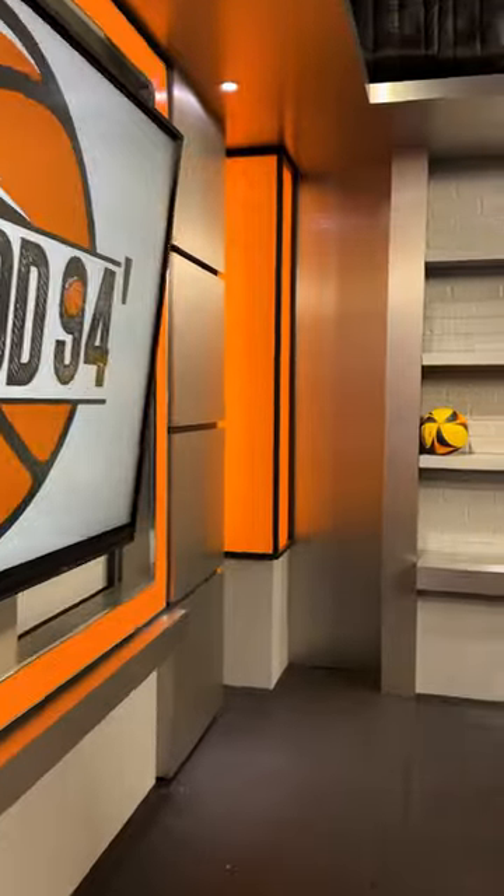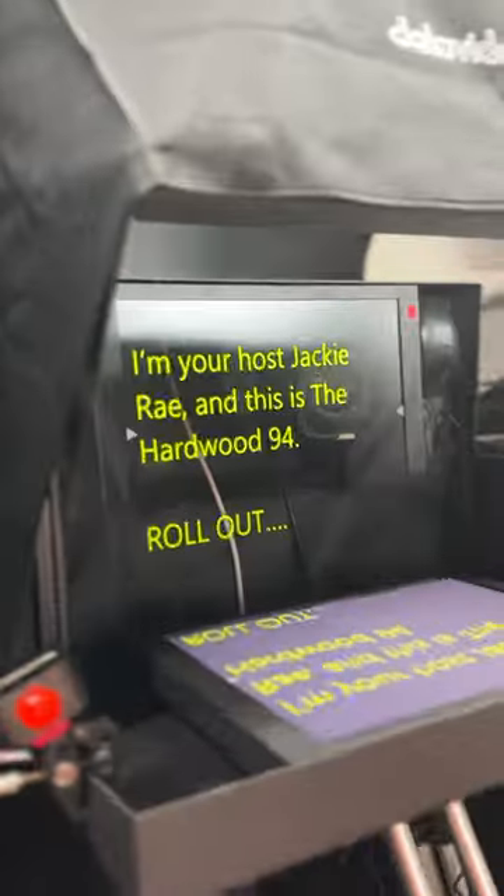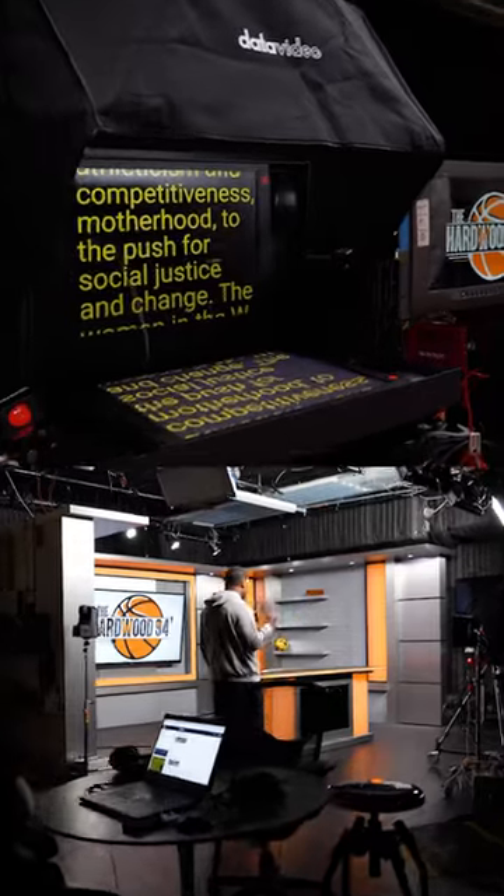Manhattan Beach Studios has an innovative soundstage and takes advantage of the latest tech to deliver amazing content. They purchased a TP900 on their own. A big thank you to Mark and the team at Hardwood 94 for letting us hang out behind the scenes.